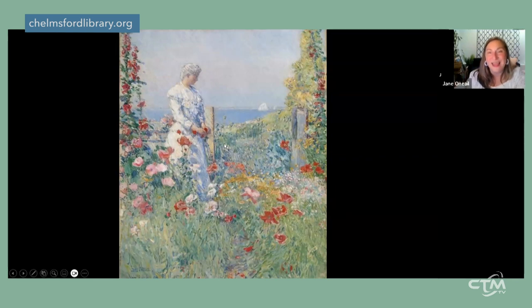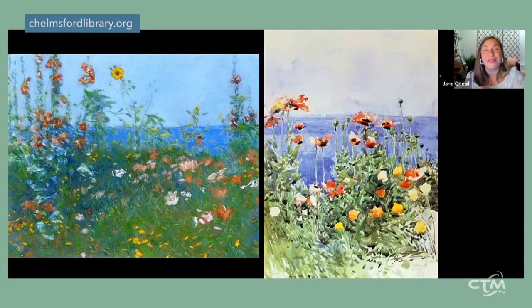Celia Thaxter was also a gardener, and her famous garden at the Isles of Shoals was filled with poppies that Hassam painted repeatedly. His idealized view of Thaxter in the garden captures all the stems and grasses in the foreground with an explosion of poppies resting on top, and beyond them the Atlantic Ocean looking serene and cool with a small sailboat dotting it. Hassam returned to the Isles of Shoals every summer for 30 years.